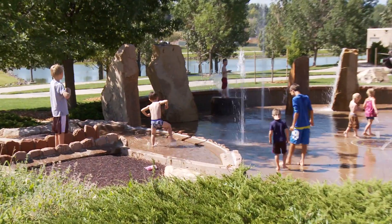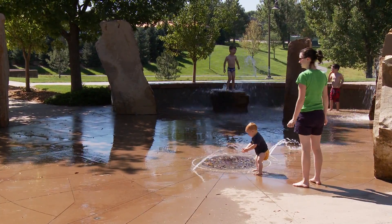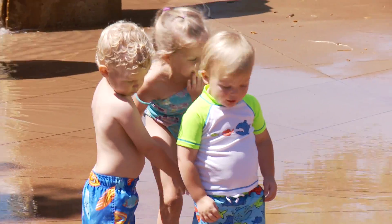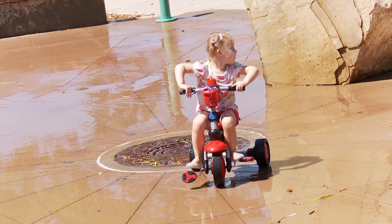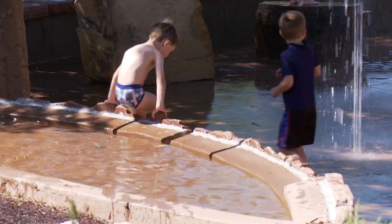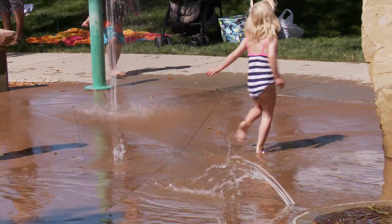and sunscreen and make it a splishy splash kind of day right here in Greenwood Village. Splish splash, I was taking a bath, long about a Saturday night, rubbed up and just relaxing in the tub, thinking everything was alright. Well, I stepped out the tub and put my feet on the floor, I wrapped the towel around me.